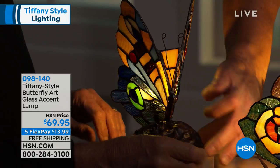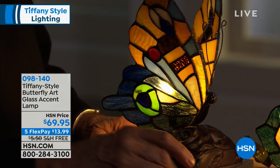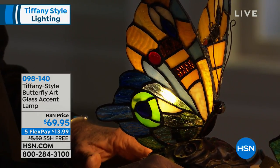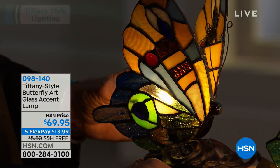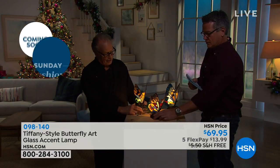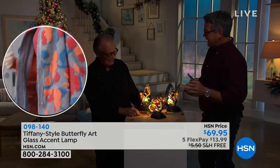They're beautiful. Look at that. I'll turn it so you can sort of see. There's the red. This we're calling the orange one. Then there's the blue. And I was saying earlier that I wouldn't mind having three of these — yeah, or at least two. Put them together so they can hang out together.